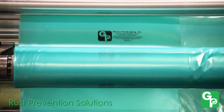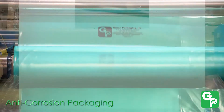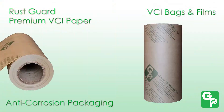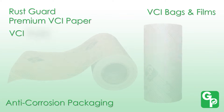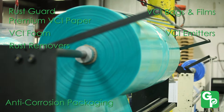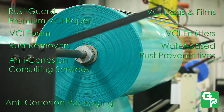We offer a full range of rust prevention solutions including anti-corrosion packaging like Rust Guard premium VCI paper, VCI bags and films, VCI foam, VCI emitters, rust removers and water-based rust preventatives, and anti-corrosion consulting services.